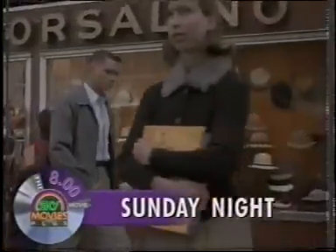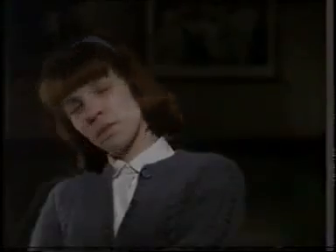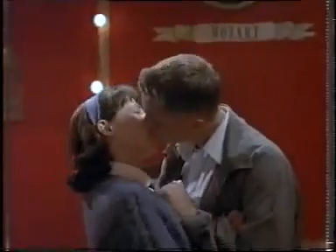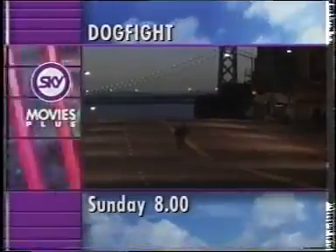Good hunting, gentlemen. It was a cruel wager. The ugliest woman was a hundred bucks for the guy who wins her. Those are the rules. What rules? The rules of the dogfight. If that is a guy, I'll give him a seven. You are a cruel, heartless, angry creep. I wanted to take you out to dinner and try to make things up to you. If this is some part of your dogfight... Will I get to see you some more? Are you on it? Yeah. Sunday at 8, Sky Movies Plus.